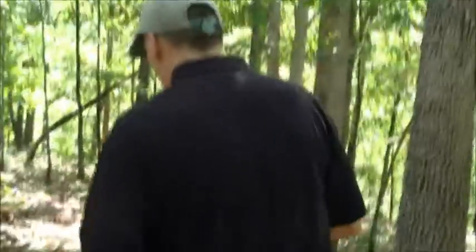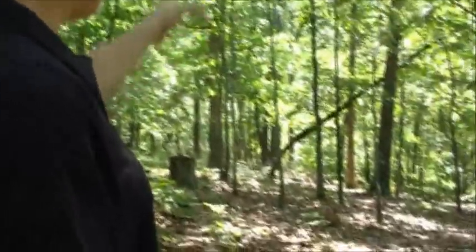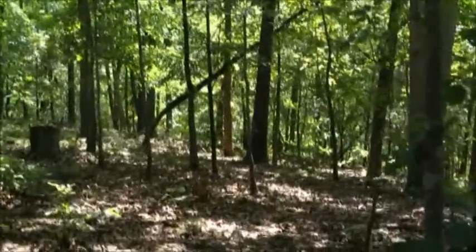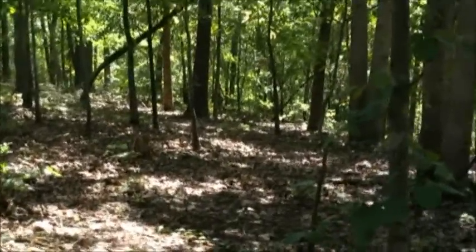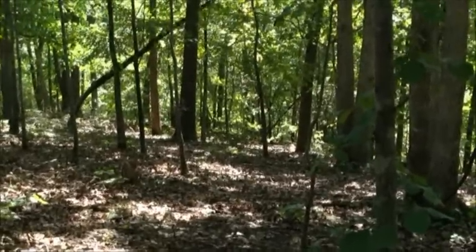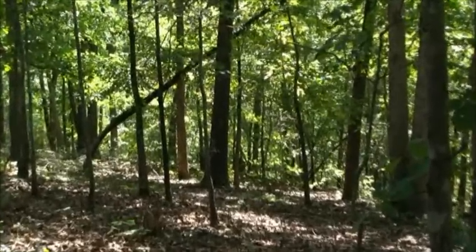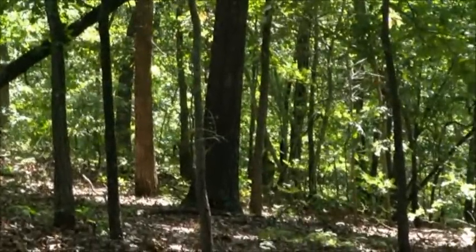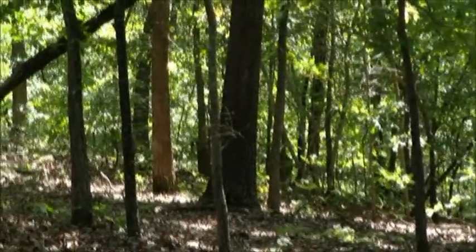As we go down this trail, we're going to be looking ahead of us for different items to show us the line that we're going to. For example, I may look that I need to go — right now I'm pointing about 95 degrees. That big tree may be one of my items that I want to tag. So I would walk down to that tree, and then I would look for another item. Let's walk down there.